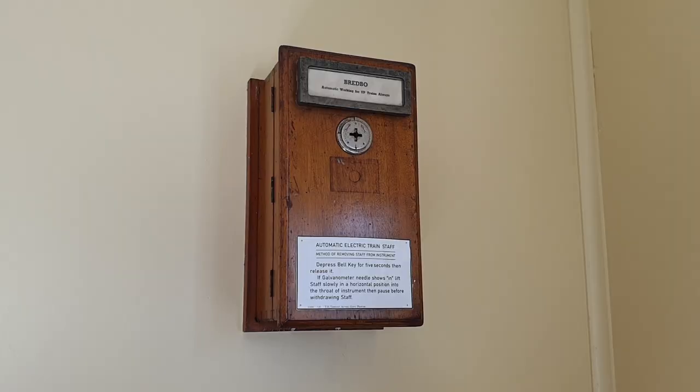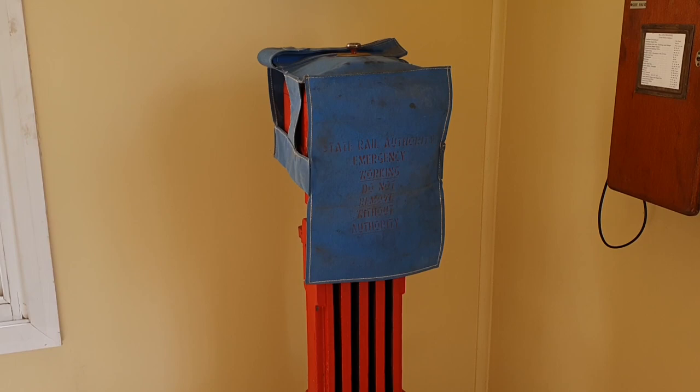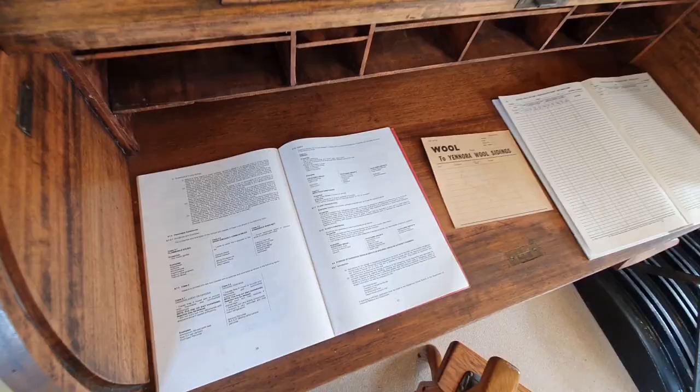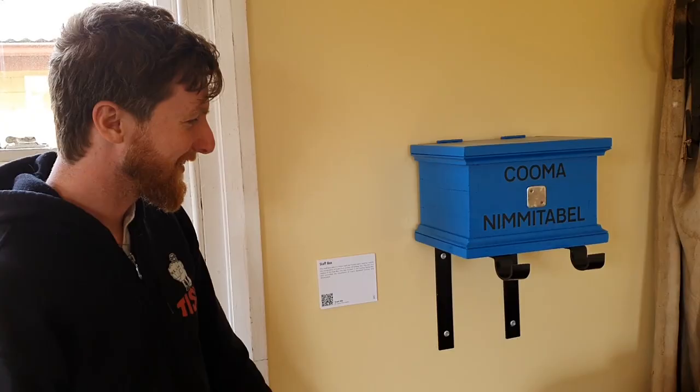Does anyone know what the heck those things are? Breadbow automatic working for up trains always. State Rail Authority emergency working — do not remove without authority. Here we have a pair of train control phones. We have some documents. Staff box.